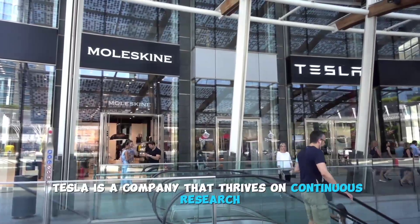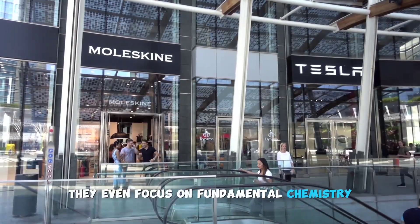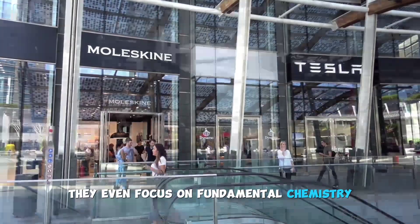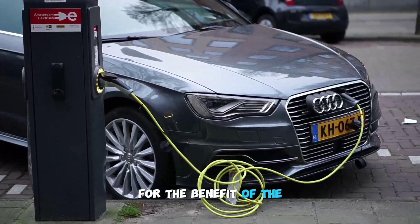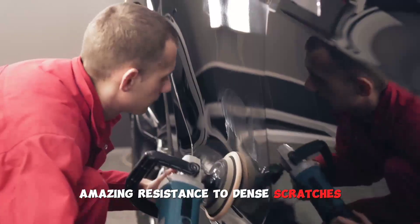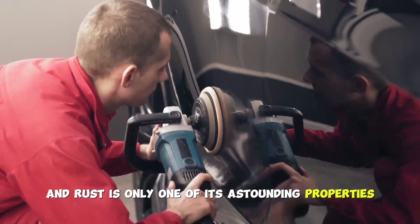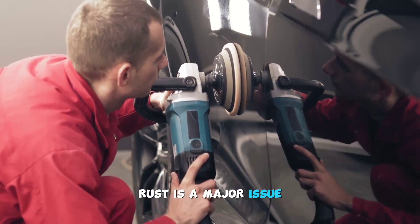Tesla is a company that thrives on continuous research and development. They even focus on fundamental chemistry, constantly refining and putting new discoveries into practice for the benefit of the regular consumer. The Cybertruck's amazing resistance to dents, scratches, and rust is only one of its astounding properties. More than most people realize, rust is a major issue.